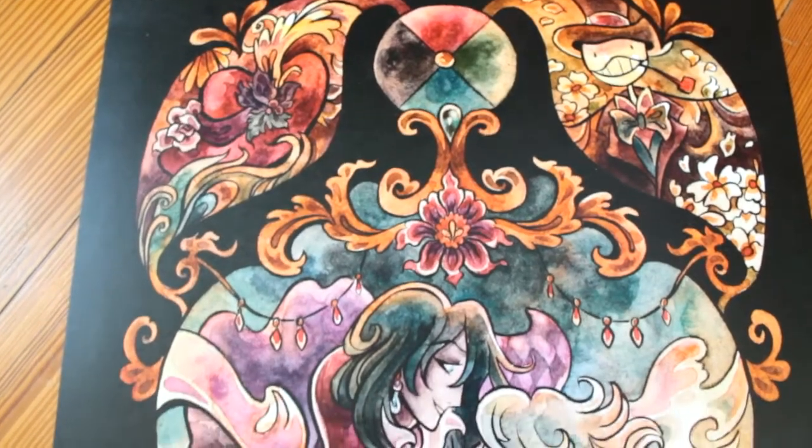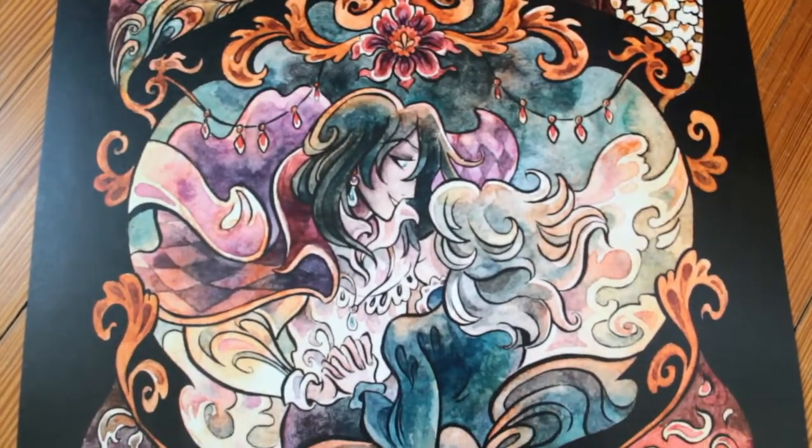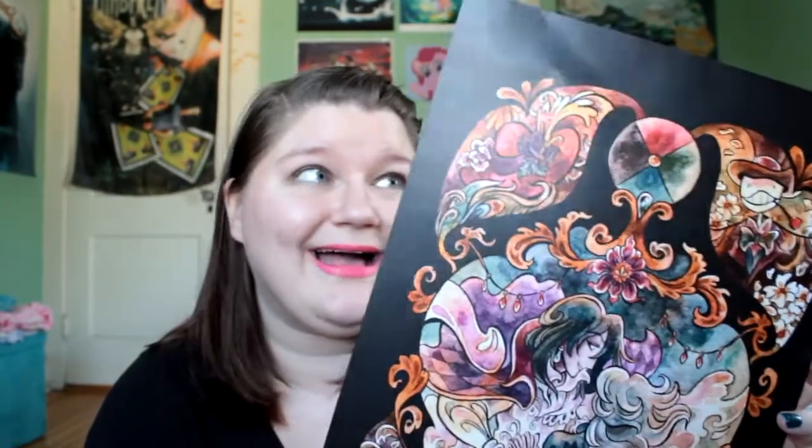So this first print — I showed it to my younger brother and he said 'is that from Pokemon?' because of Calcifer. This is from Howl's Moving Castle, which is my absolute favorite Miyazaki movie, and I just thought it was really pretty. It's kind of watercolor-ish. I just love the way watercolor looks — I really like this a lot, so I got it.